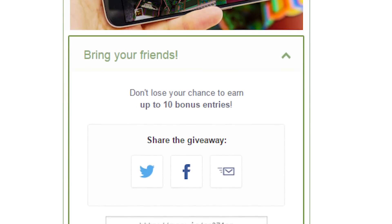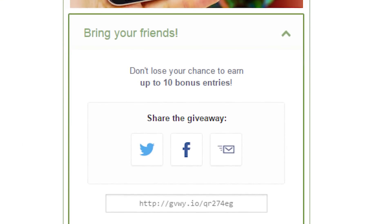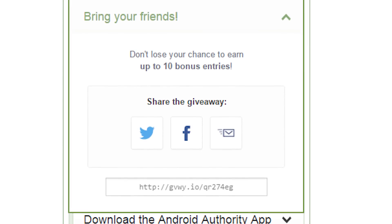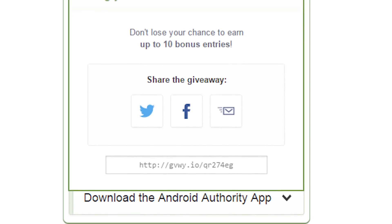Once you've entered using any of the ways I just talked about, you will get a unique link. Give that link to your friends however you want to, and for each one of them that enters using your link, you'll gain an additional bonus entry with a maximum of 10 bonus entries available.